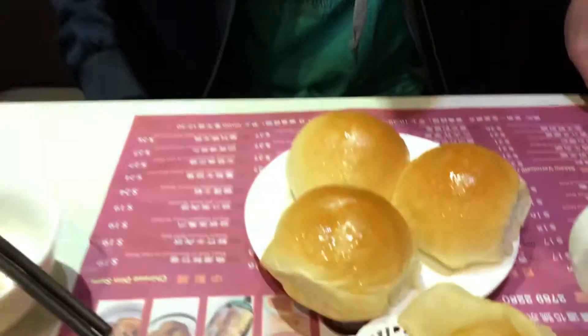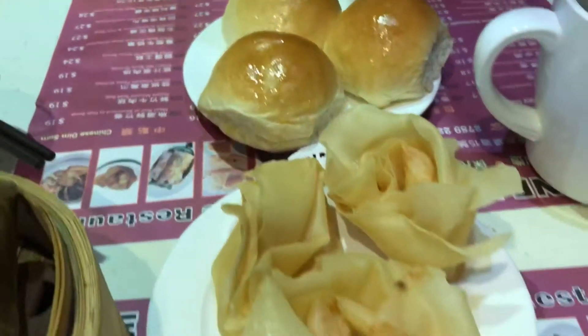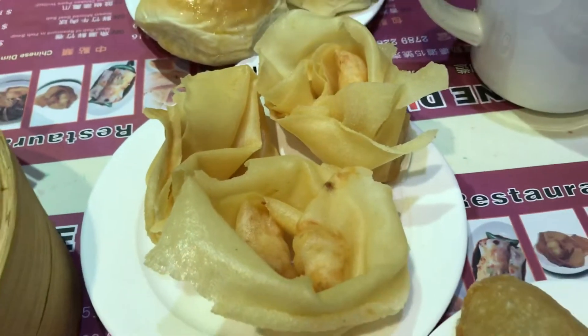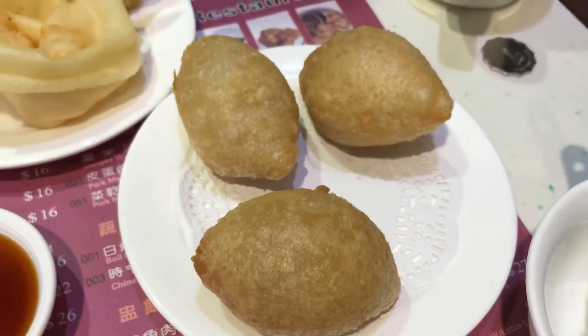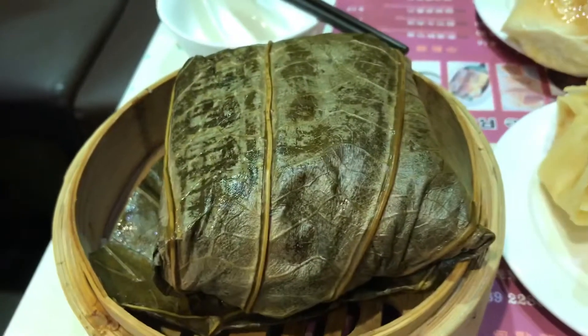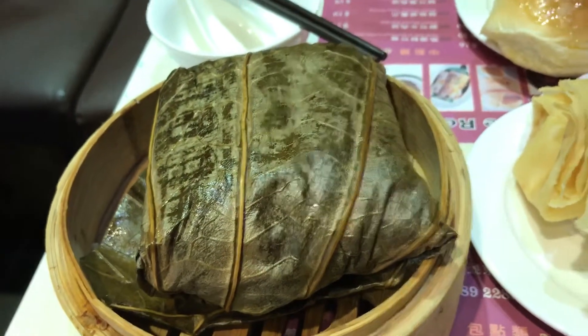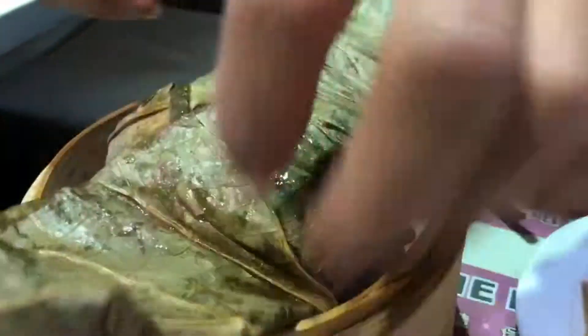We're getting dim sum. Andrew, what did we get today? We got some char siu bao — barbecue pork buns in miniature size — some fried shrimp wontons, and then it's like a sweet shell with meat filling. And then we have steamed rice with chicken wrapped in a banana leaf. Andrew's unraveling the lo mai gai, which is like sticky rice and chicken.